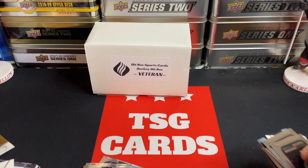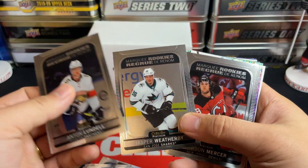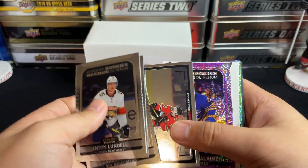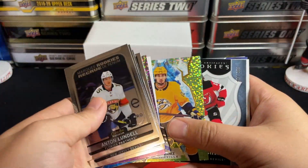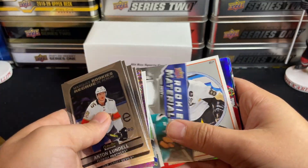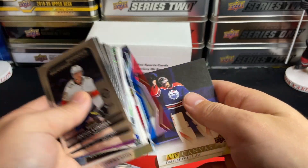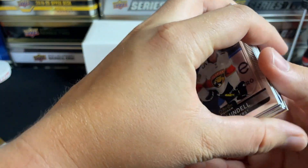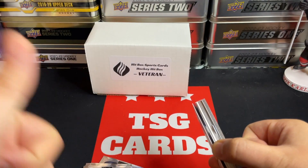So that wraps up the veteran Hitbox. I think the pack selection was really, really good this time around. Let me know your thoughts in the comments down below. You can take a look at the hits as I run through them here from this box — not too shabby. Could have been better but could have been much worse as well. Appreciate all the support as always, thanks for tuning in, make sure to subscribe if you're new, and we'll see you again soon. Bye for now.